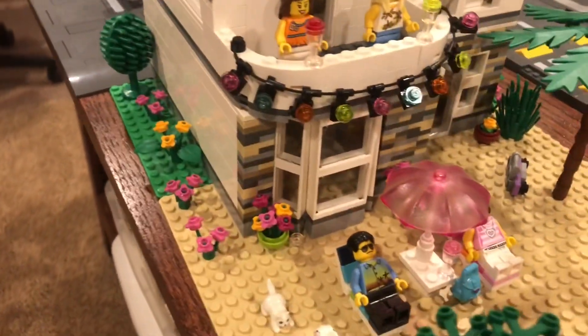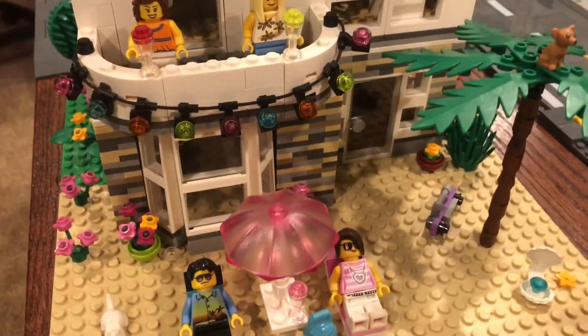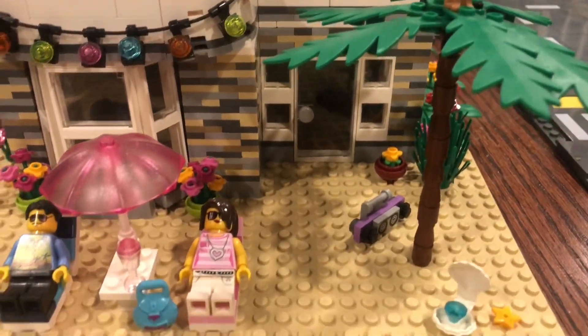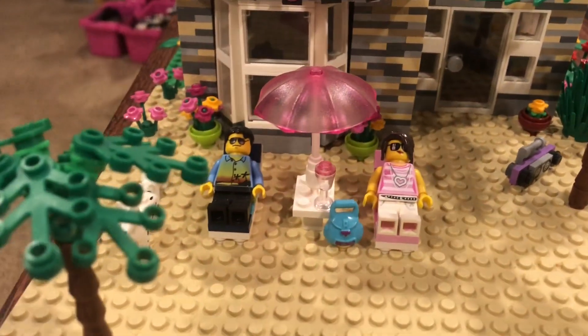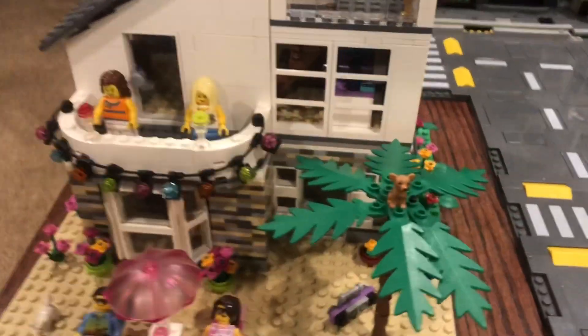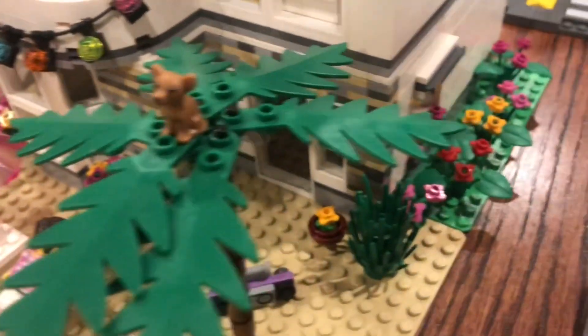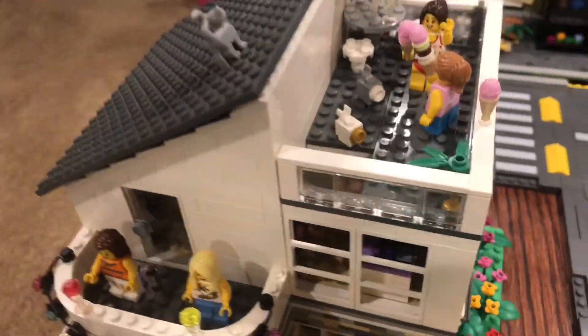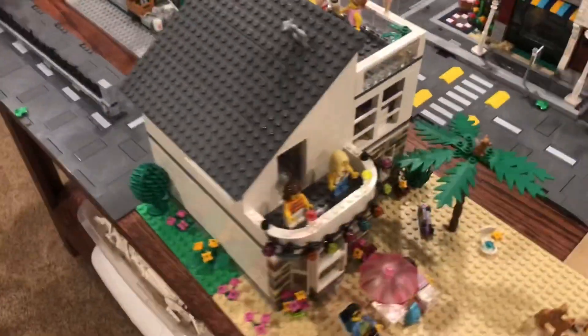You may have noticed this house in some of my Lego City updates, and there's a reason I haven't showed it for a while. The reason is, it's not mine — it's actually my sister's house. She designed it a while back, with a little bit of help from me on the front.